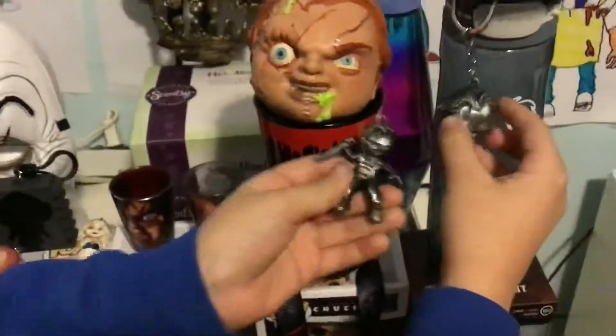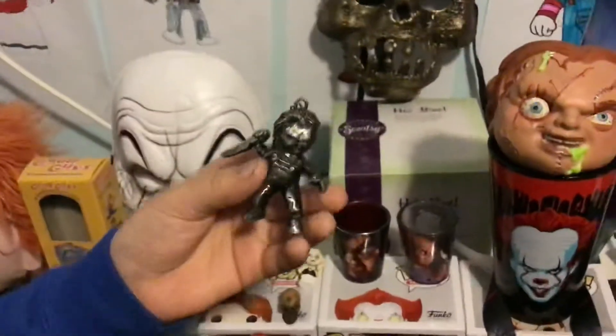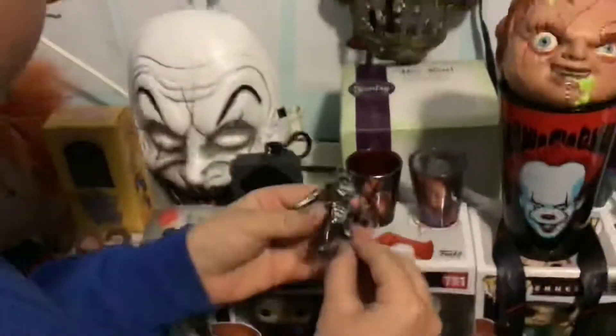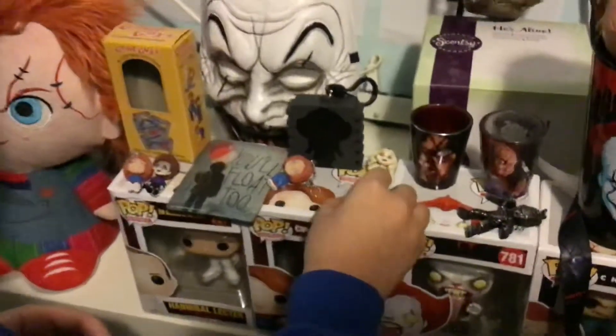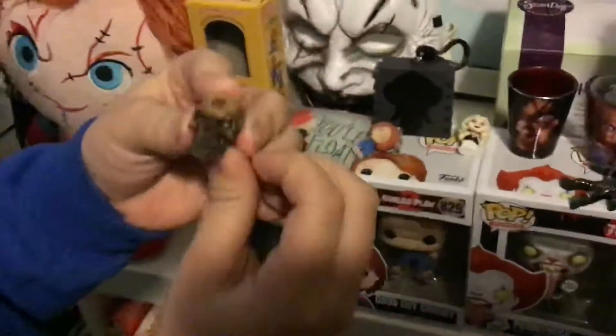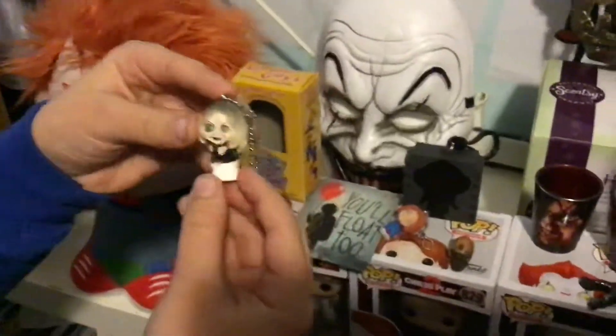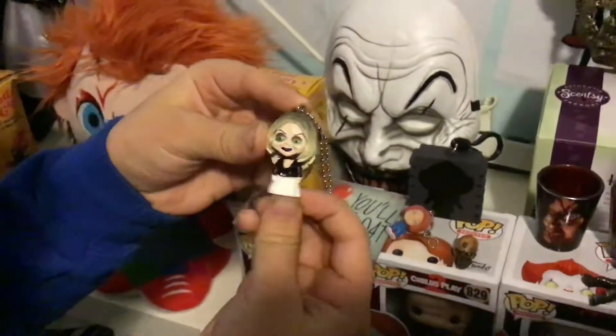Next there's this one which looks just like the shot glass — we got it from Amazon, and I also got it from my dad the cameraman for my birthday, which was a while ago. It's Chucky with the knife, the evil one, not the Good Guy. And this is a skull I got from my grandma for Christmas — it's really cool, so I just keep it here.